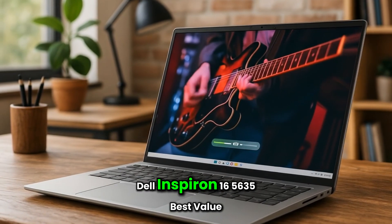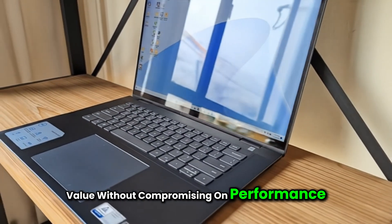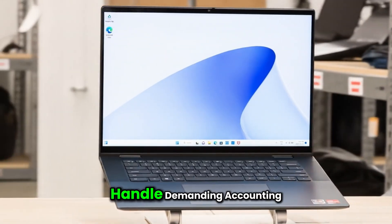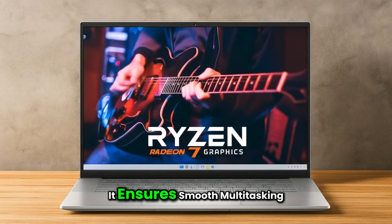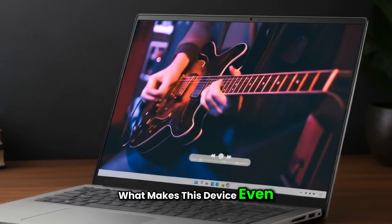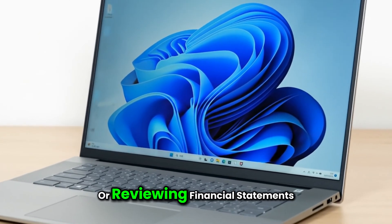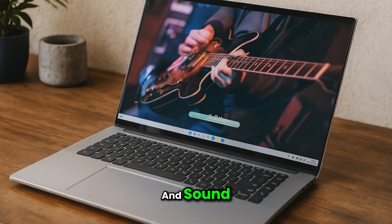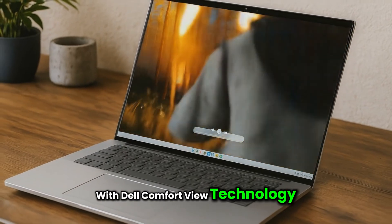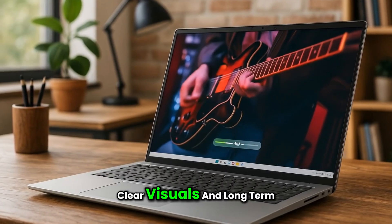Number one: Dell Inspiron 16 5635 — Best Value. If you're looking for the best value without compromising on performance, the Dell Inspiron 16 5635 stands out. Powered by the AMD Ryzen 7000 series processor, this laptop is built to handle demanding accounting software with ease. With up to eight cores, it ensures smooth multitasking and faster processing when switching between Excel sheets, accounting programs, and cloud apps. Its 16-inch display paired with Dolby Atmos spatial audio makes it great for Zoom meetings and reviewing financial statements. The built-in AI noise reduction ensures distraction-free video calls, and Dell ComfortView technology protects your eyes during long working hours. Overall, it's a solid investment for accountants who want reliable performance, clear visuals, and long-term durability.